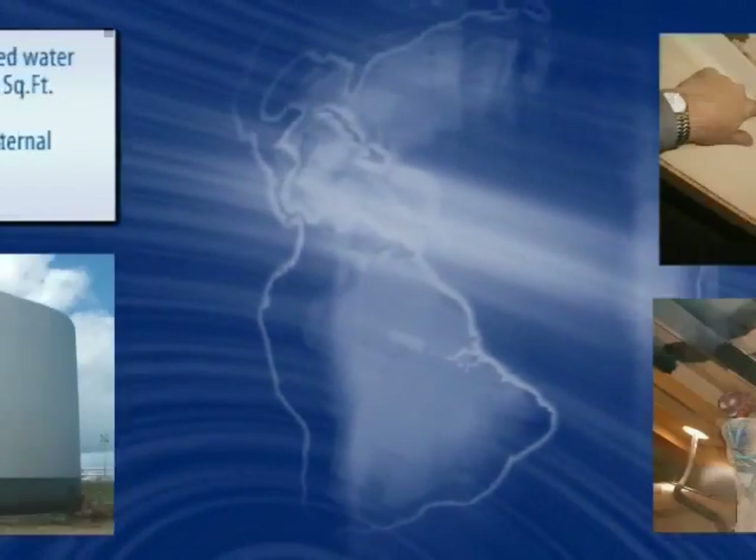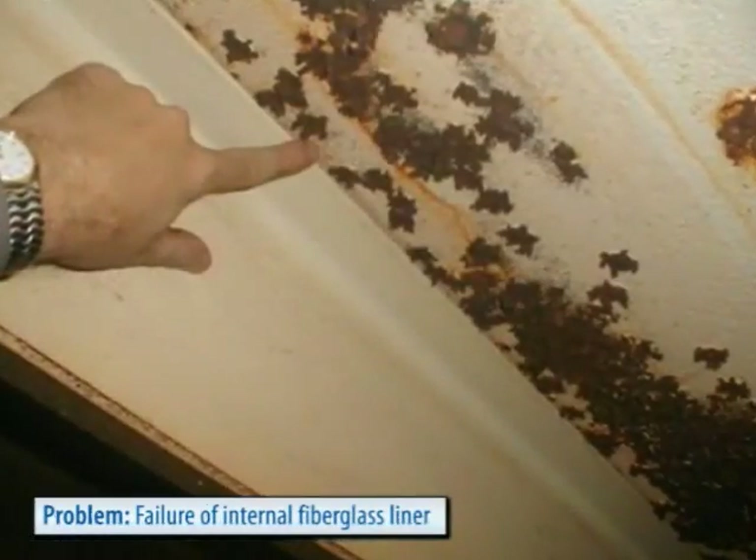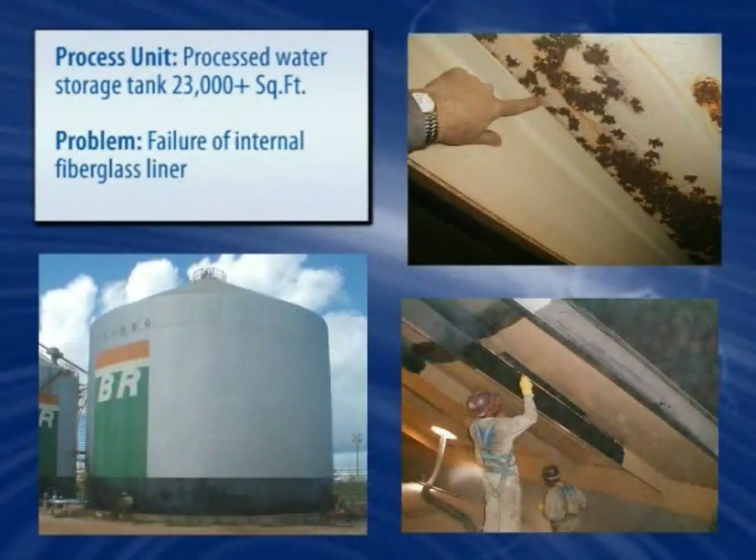At this refinery, Belzona was chosen over a previously specified fiberglass liner due to its increased performance under immersion, lower permeability, and superior chemical resistance.